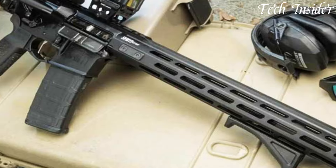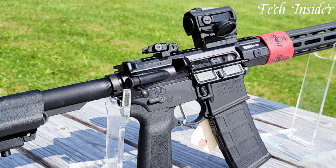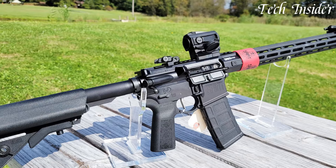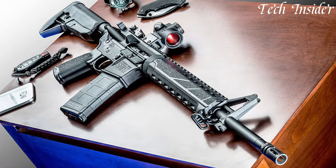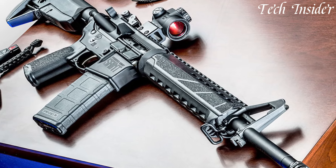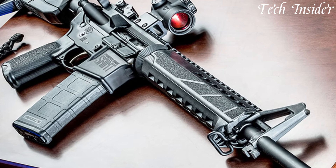The ergonomic Bravo Company furniture and crisp enhanced nickel boron coated triggers provide a comfortable and intuitive shooting experience. Whether you're in the field, on the range, or defending your home, the Springfield Armory Saint AR rifles stand as a symbol of quality and dependability.